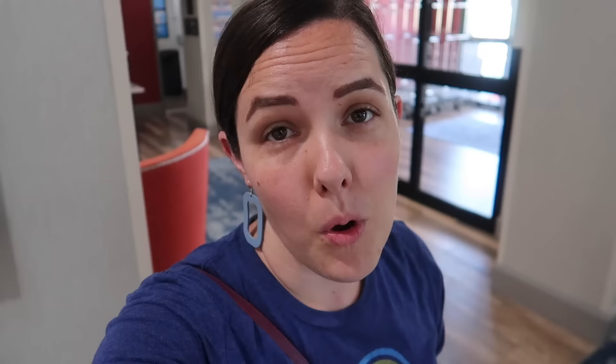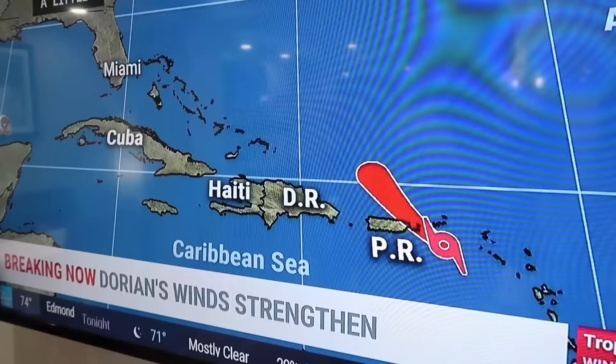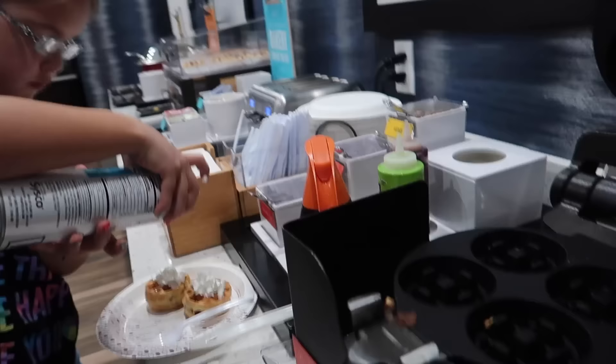I'm gonna go airplane. We are not going on an airplane today, we're gonna go on a drive. We are not in Puerto Rico today, but our hearts are definitely there. We are praying for our friends and just all the lovely people on the island of Puerto Rico with this storm coming.